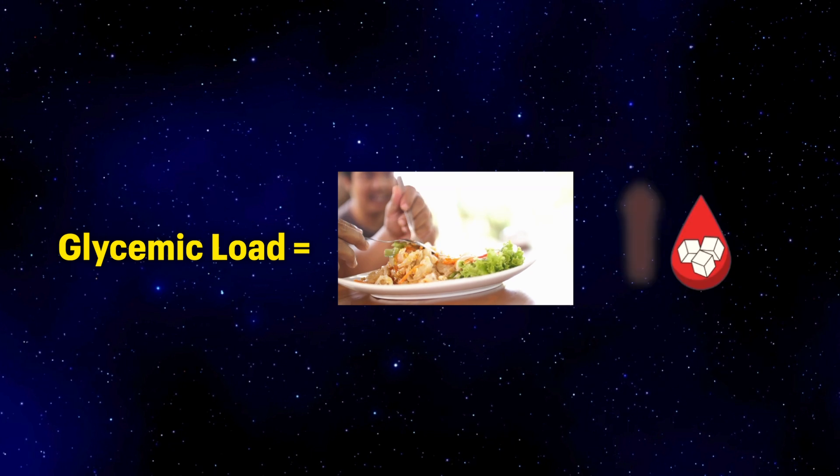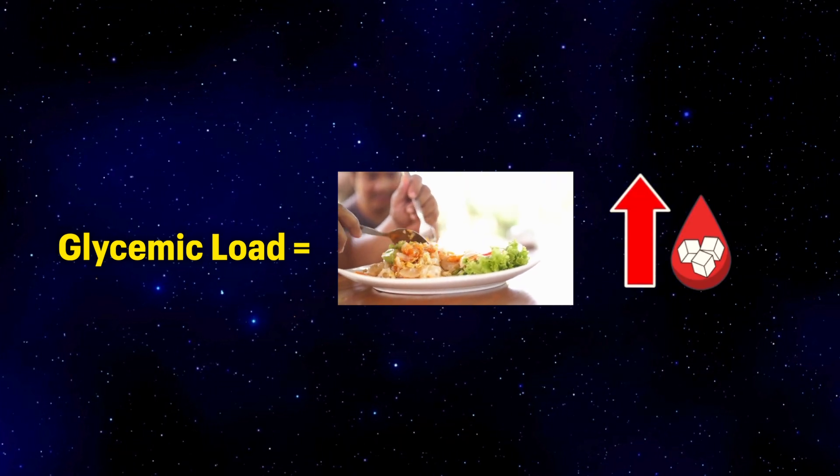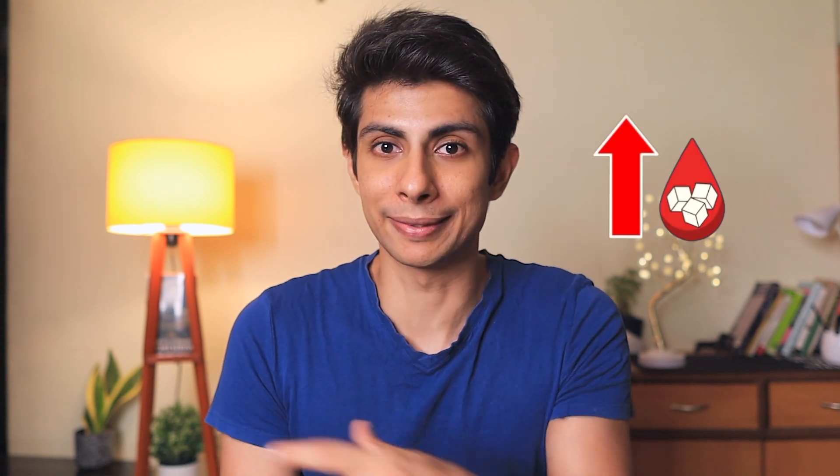Glycemic load tells us how much a typical serving of a food will raise your blood sugar, and it considers both the type and the amount of carbs. In short, it tells you whether the food is a big wave or a small wave in the ocean — how much that typical serving actually raised your blood sugar.